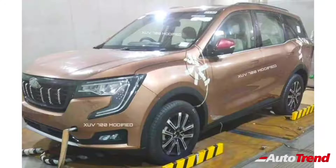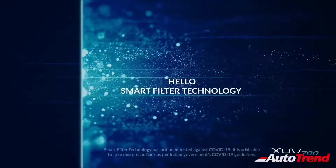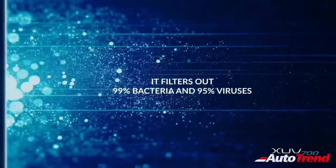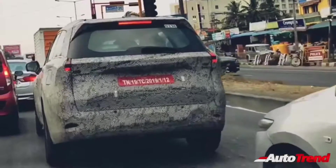Along with these features, the new XUV700 will also get driver drowsiness detection, which nudges the driver to stay awake if the car detects that the driver is drowsy. The new XUV700 will also get a smart air filter, which is basically a more advanced air purifier. It is also likely that the new XUV700 will offer advanced driver assist systems including semi-autonomous safety features such as automatic parking assist, lane keep assist, emergency braking and adaptive cruise control.